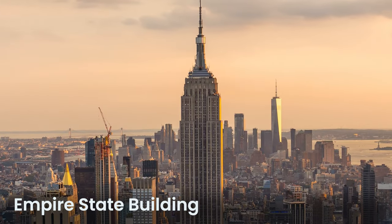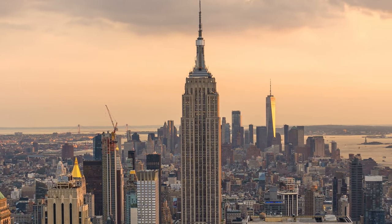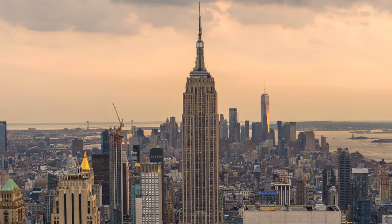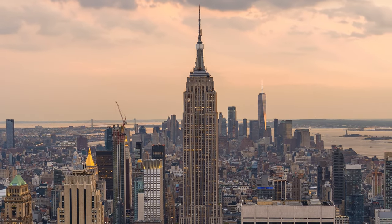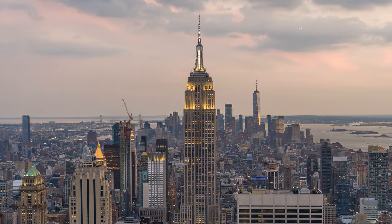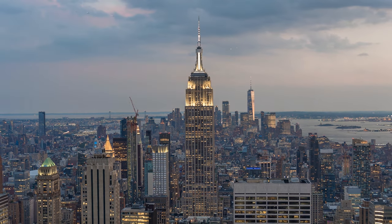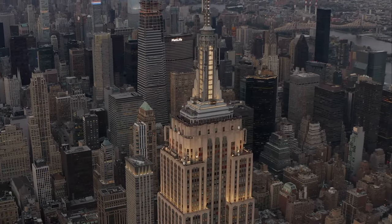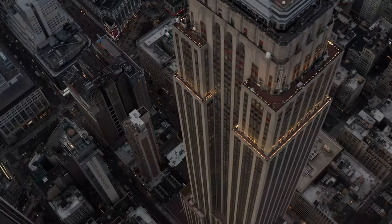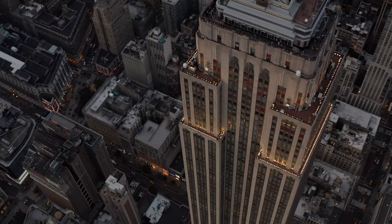The Empire State Building is a hallmark of early 20th century architecture. This iconic skyscraper, completed in 1931, soared to the title of the world's tallest building — a record it maintained for nearly four decades. Standing at 443.2 meters including its antenna, its construction was completed in just 410 days, a remarkable achievement for its time and scale. The building is an example of the Art Deco style, distinguished by geometric shapes, symmetry, and prominent lines. Its spire and mast, originally designed to anchor airships, have become signature elements of its silhouette. One of its pioneering features was the introduction of fast, automated elevators, among the quickest and most efficient in the world even today.